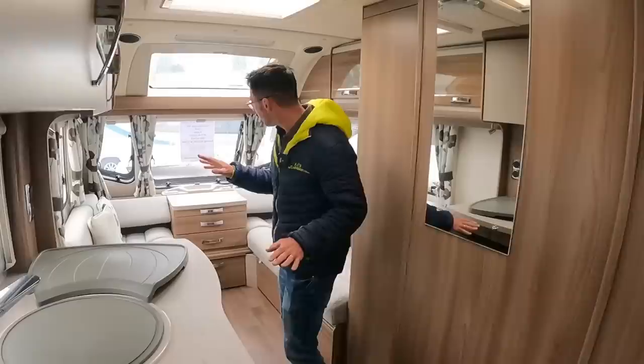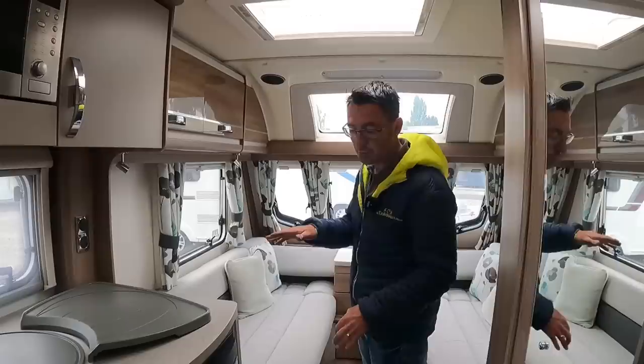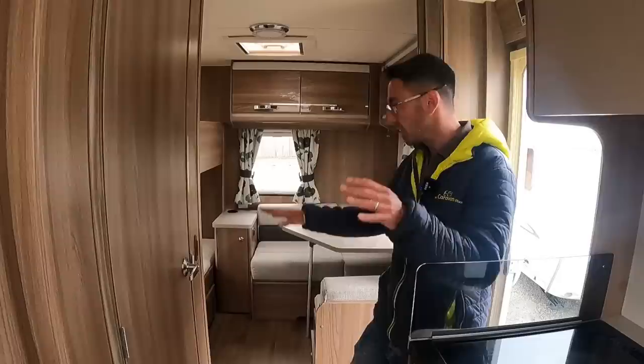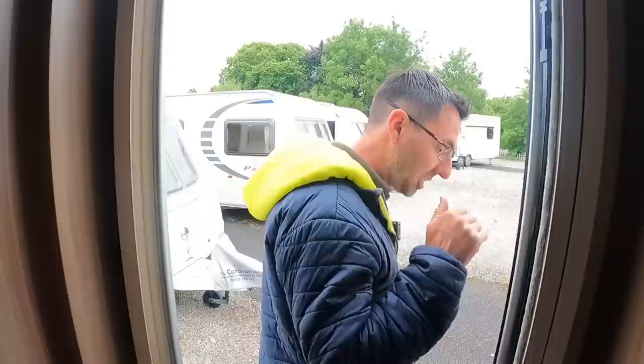We had somebody the other week who was having trouble with their fridge — it just wasn't cooling down properly. We went through different things, and it ended up that they hadn't actually got the caravan level. The caravan was just slightly too unlevel for the fridge to work properly. So if you have problems with your fridge, just make sure you get the caravan as level as possible. A spirit level on the floor is a good one — your floor is what everything else is based off of — so just make sure your caravan is level so the fridge can put the gases through it and work properly.